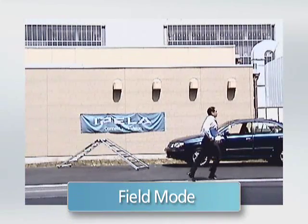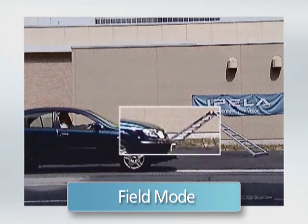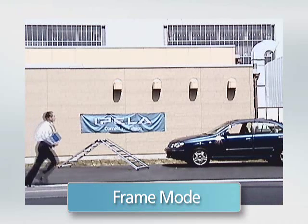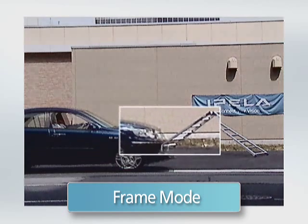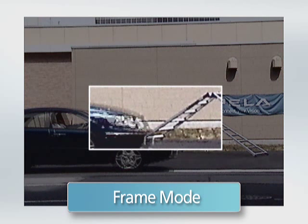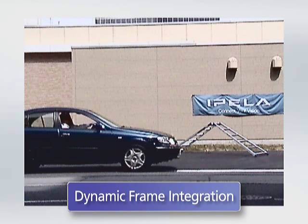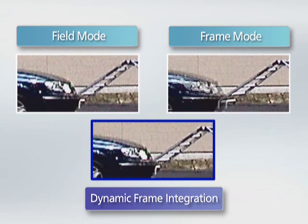When these cameras are set to field mode, moving objects are displayed clearly. However, areas in the image with little or no movement might have jagged edges. When set to frame mode, areas with little or no movement are displayed clearly, but moving objects can be blurry. When set to auto mode, the DFI function is activated and the camera detects movement within the image, reproducing those areas with minimal blurring, while areas with little or no movement are displayed clearly with minimal jagged edges.